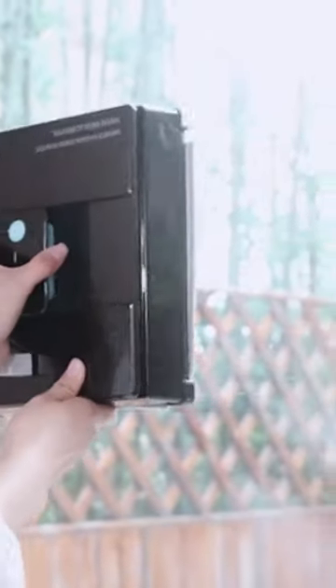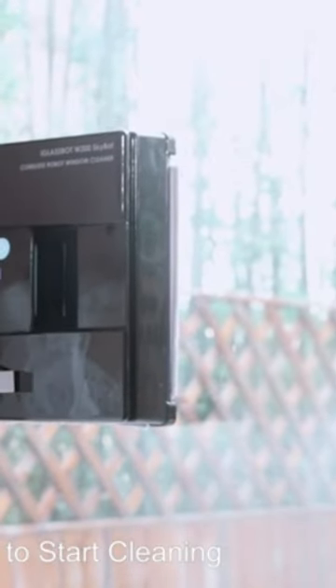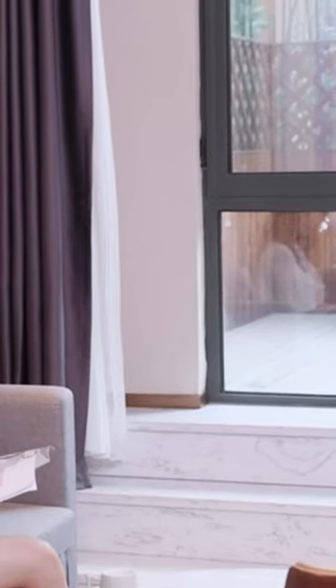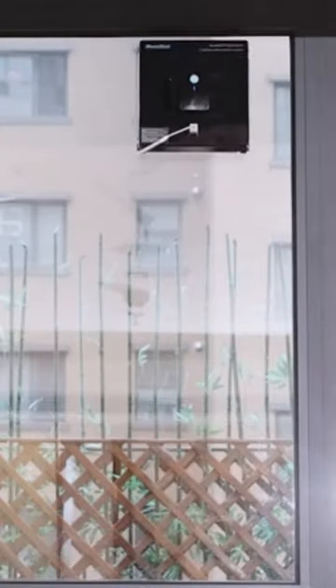Looking for an easier way to clean your windows? Check out our latest video on the best robotic window cleaners for 2023. We've done the research and testing to bring you our top picks. From advanced navigation systems to powerful suction, we'll cover the standout features of each product, so you can make an informed decision when purchasing a robotic window cleaner.